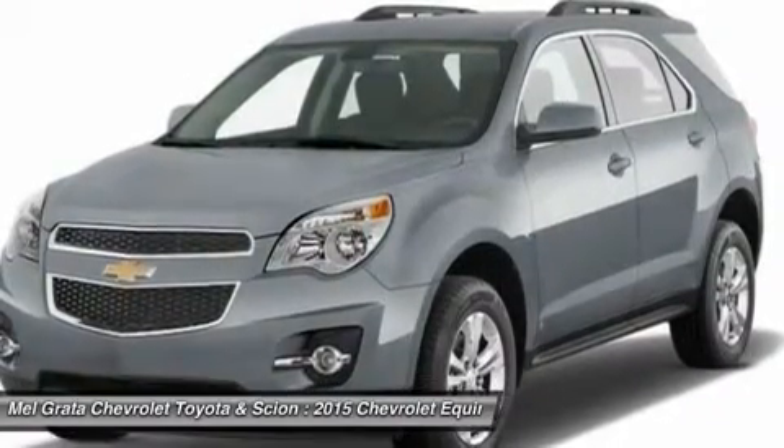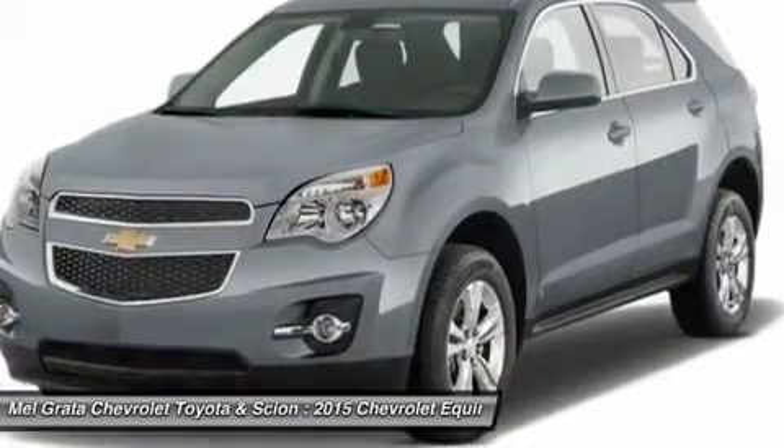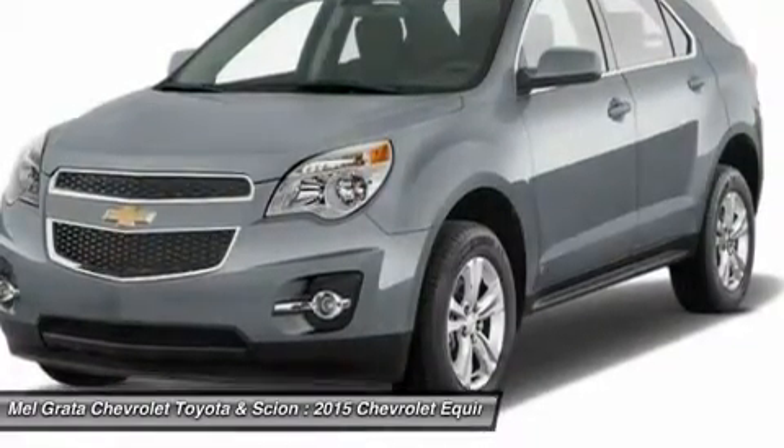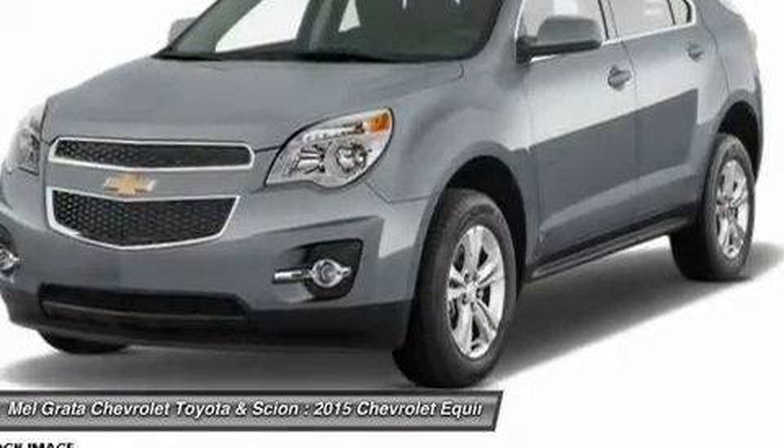If you want a small do-it-all SUV with plenty of passenger space, a comfortable ride and good fuel economy, consider the Chevy Equinox. The price reflects a discount that may not be compatible with some manufacturer programs.